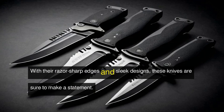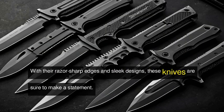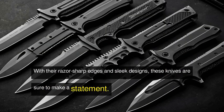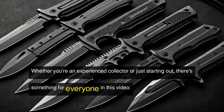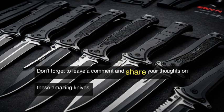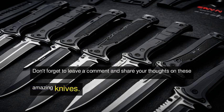With their razor-sharp edges and sleek designs, these knives are sure to make a statement. Whether you're an experienced collector or just starting out, there's something for everyone in this video. Don't forget to leave a comment and share your thoughts on these amazing knives.